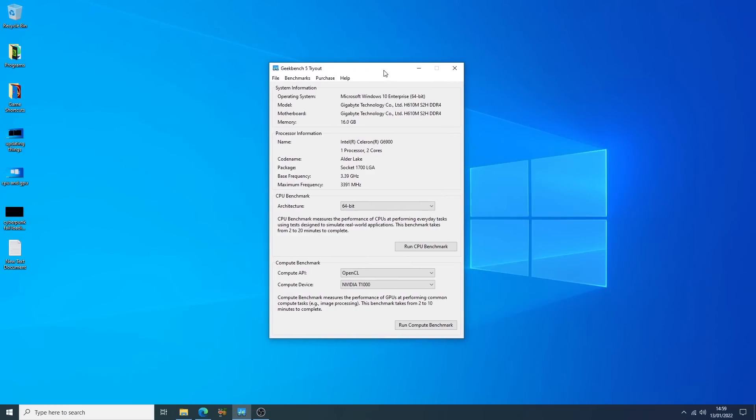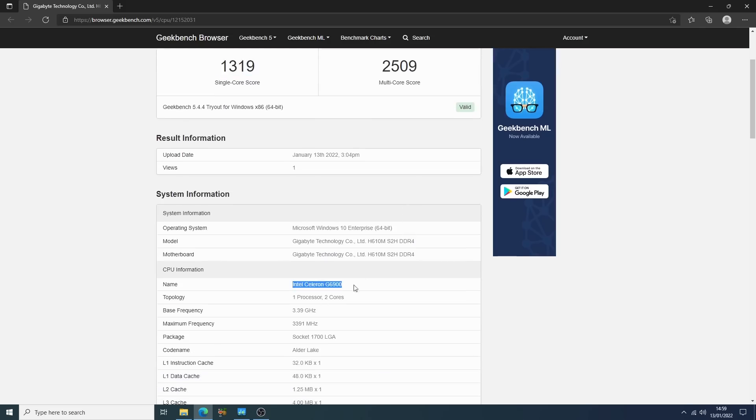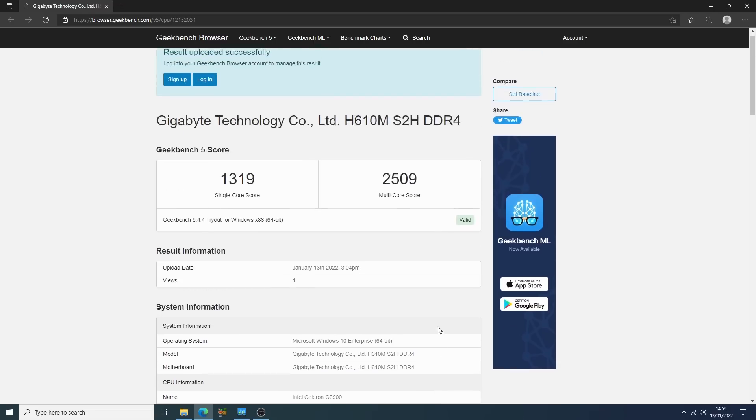I've read numerous articles about how the Golden Cove cores are so good that this thing can match an i9 10900K in single-threaded performance. My Geekbench result wasn't quite as good as what I've seen, but I am running the chip at stock speeds with 16GB of 3000MHz DDR4 in dual channel. Even so, this is older i9 and Ryzen 9 territory in terms of the single core result.